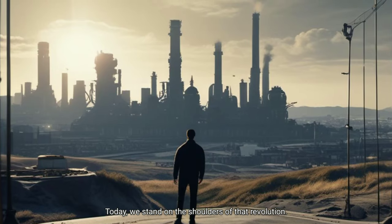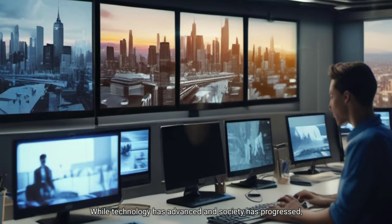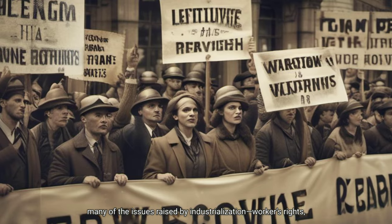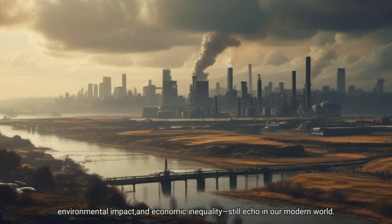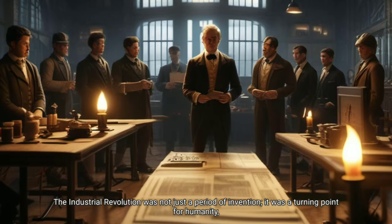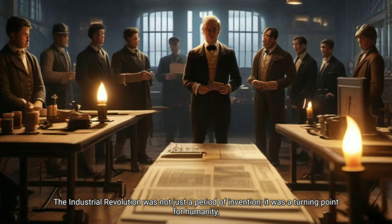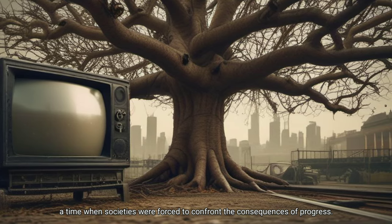Today, we stand on the shoulders of that revolution. While technology has advanced and society has progressed, many of the issues raised by industrialization — workers' rights, environmental impact and economic inequality — still echo in our modern world. The Industrial Revolution was not just a period of invention; it was a turning point for humanity, a time when societies were forced to confront the consequences of progress.